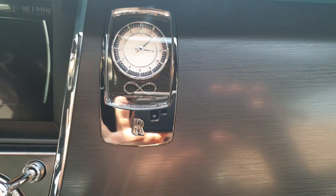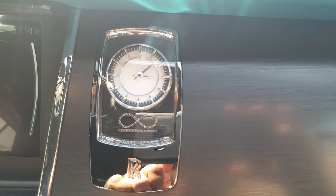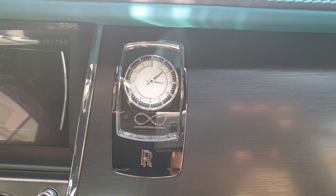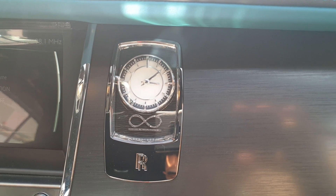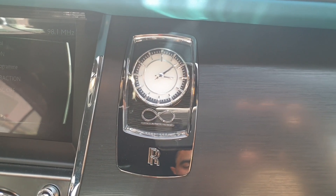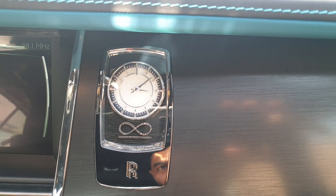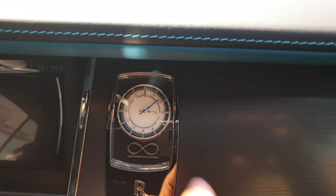Now the unique feature of the Adamus Collection: the clock in the glove compartment. It's decorated with 88 laboratory-grown black diamonds arranged to form the Black Badge infinity symbol. This is the key difference between the Adamus Collection and the standard model. The plate inside is also polished, and with the white dial it looks absolutely amazing.